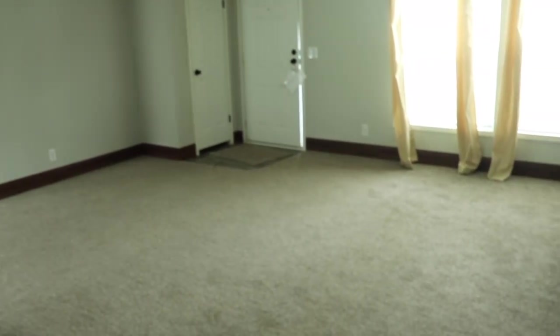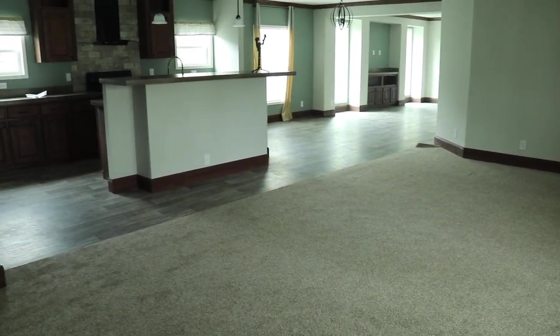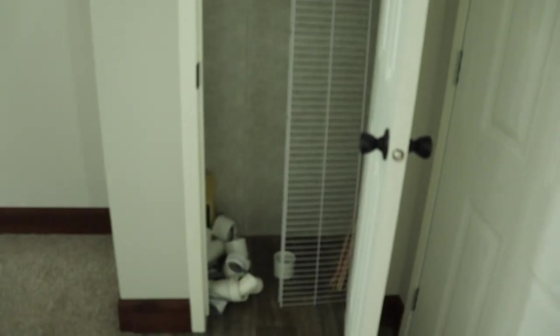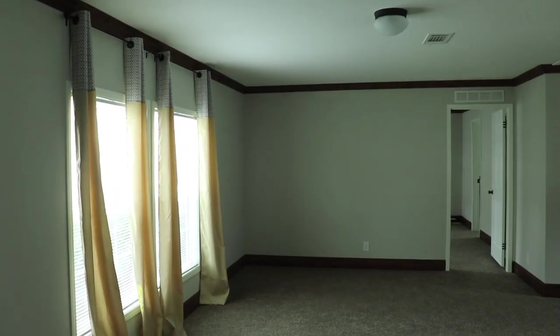This beautiful home is the Hampton by Live Oak Homes. My gimbal died so excuse the shaking. Let me stand back and show you the living room. This is the living room — it looks into the kitchen dining room den area. Here's the door I walked in, and you have a coat closet right at the front door, which is a lovely feature. All of this space is your living room with huge windows.